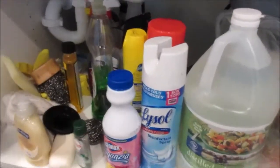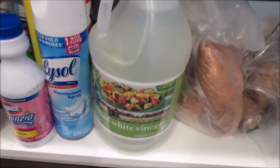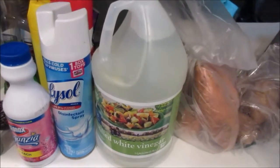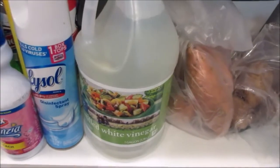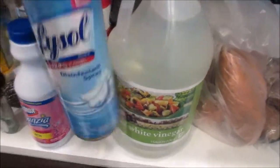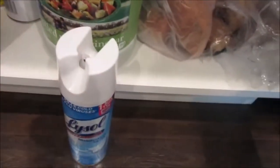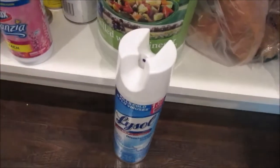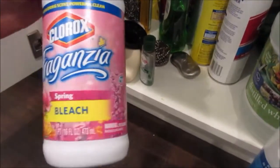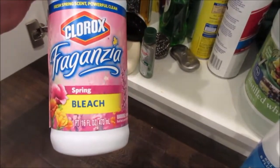Under my sink is where I store a lot of my cleaning products. I use white vinegar for disinfecting — I'll use it with water to wipe off my counters, or in my laundry as a fabric softener. White vinegar has a lot of different uses. I have this normal Lysol disinfecting spray that I use when we have colds or to spray down surfaces like doorknobs every once in a while. I also use this liquid Clorox bleach on the counters — it's a spring scent fragrance one.